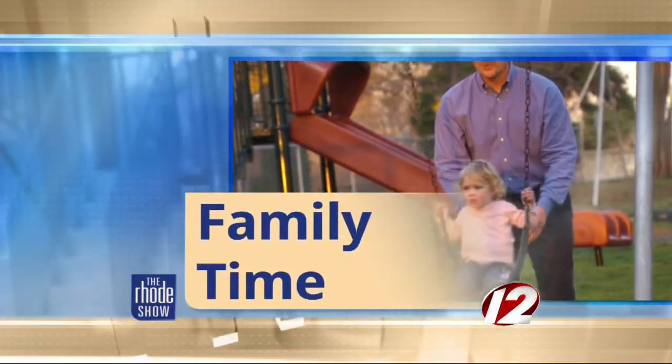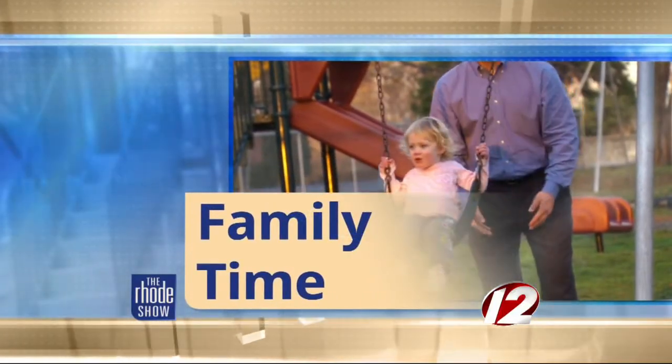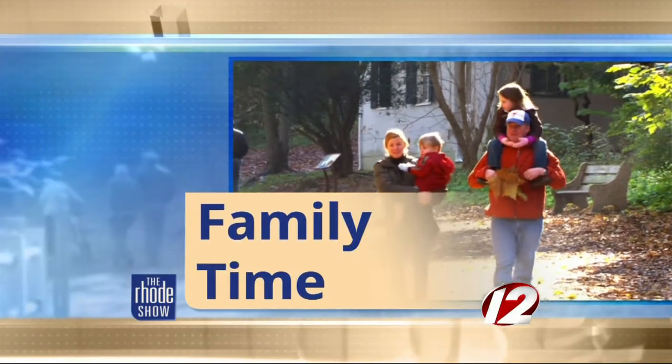This morning in family time, it's still April Vacation Week for most students in Rhode Island. But if you're looking for something fun to do with the kids, you may want to check out the interactive show at Providence Children's Museum that will really blow their minds.